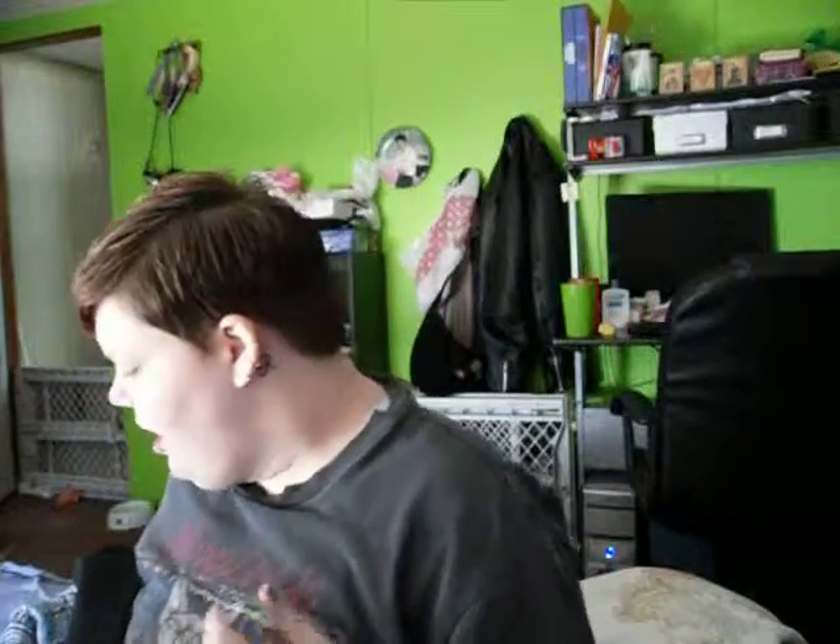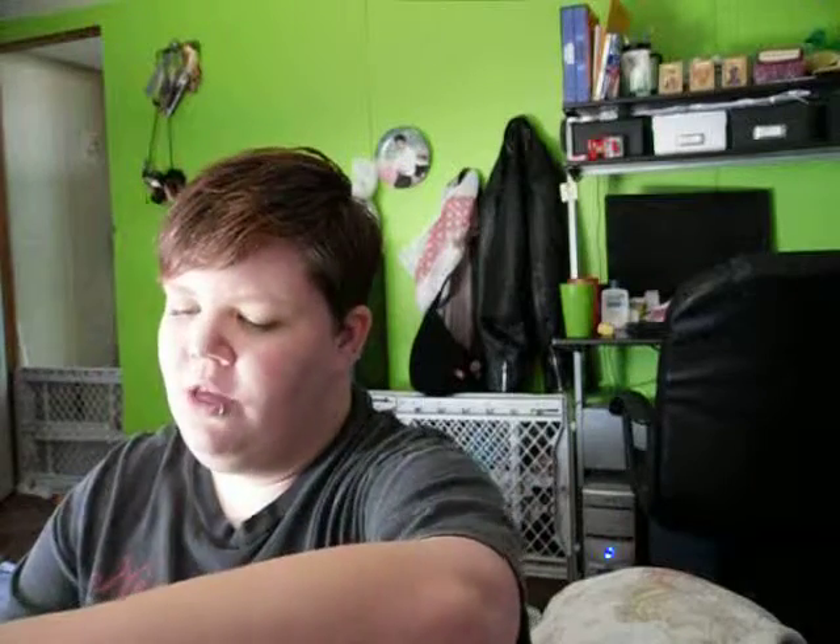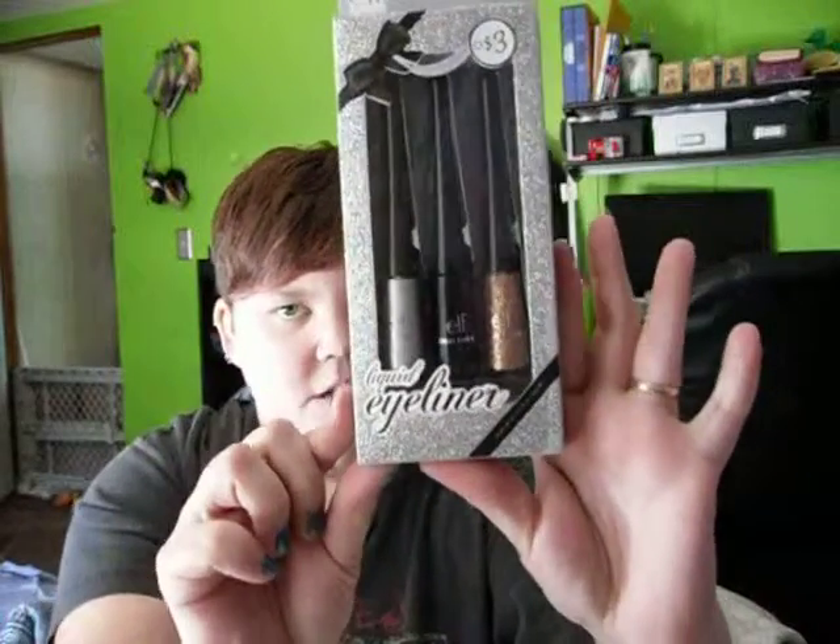Good morning guys. The other day Andrea was here and we were talking about elf makeup. She was telling me that they have these holiday palettes out right now, starting at $3 and going all the way up to $15. I went to Target yesterday and checked out what they had. I'm pretty broke until payday, but I did pick up this elf three-piece liquid eyeliner set for only $3, which I thought was pretty cool.